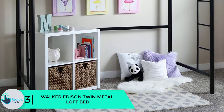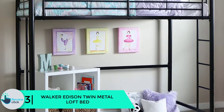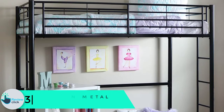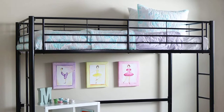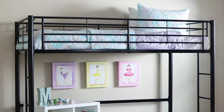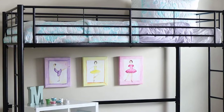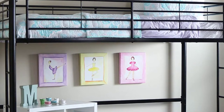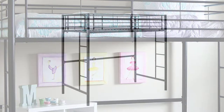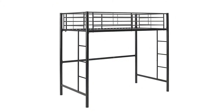At number 3, we have the Walker Edison Twin Metal Loft Bed. Walker Edison is a twin metal loft bed ideal for space-saving needs. It accommodates a variety of options underneath the loft and has enclosed guardrails on every edge. The bunk bed combines elegance and function to give you a striking piece of furniture, and it conforms to the latest consumer product safety standards so you can sleep safe and sound.